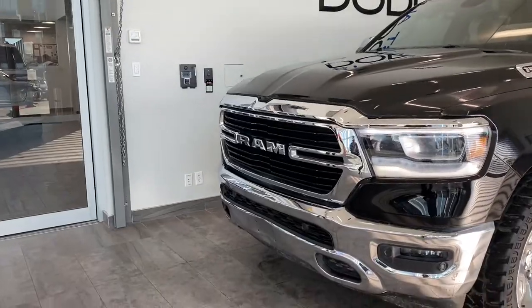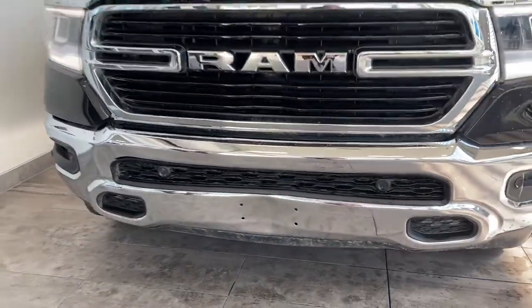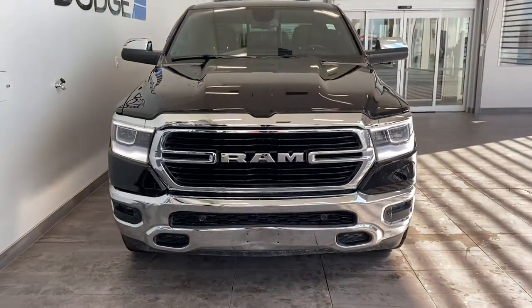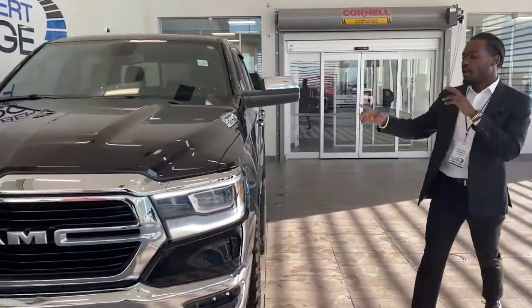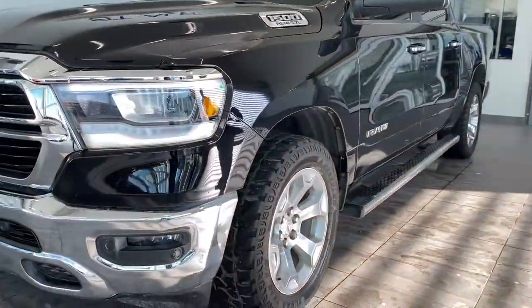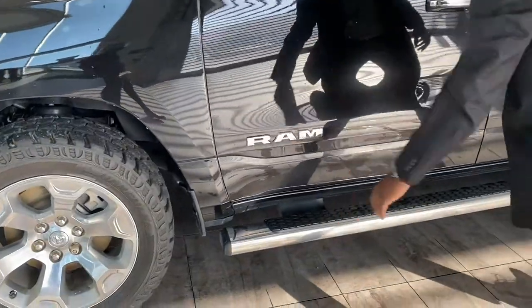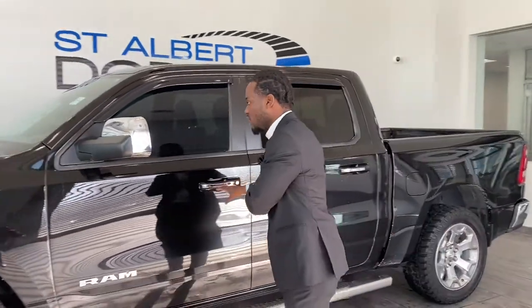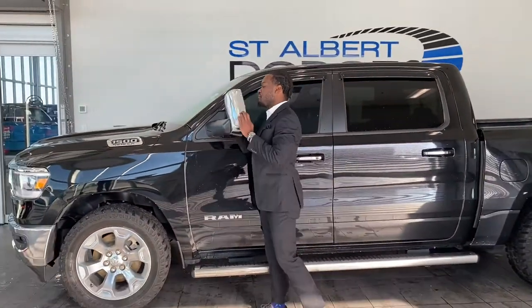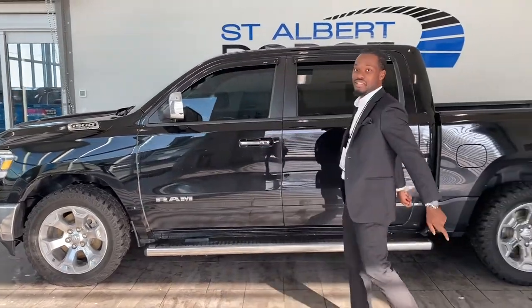You got the chrome in the front, the front sensors, and nice daytime running lights which give a nice aggressive look to it — phenomenal. Amazing aftermarket tires, 20-inch wheels, and look at these running boards — they go from the front all the way to the back, nice and chrome, which completes the chrome look on the front. The running boards, the handles, even these right here. You got the tow mirrors as well, so you can pop it out like that.